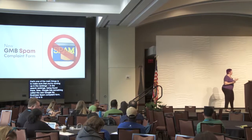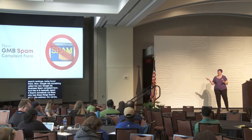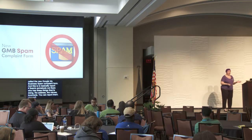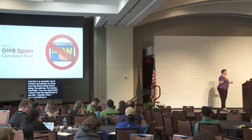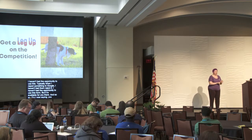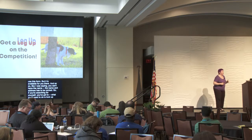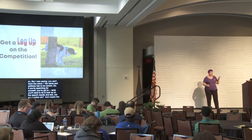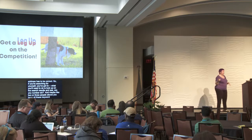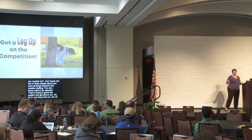Google has a New Google My Business Spam Complaint Form to report businesses doing things incorrectly — like wrong addresses or keyword/location stuffing in their names. If you're searching for yourself and see competitors two or three spots above you using keyword and location stuffing, those need to be reported. They're trying to game the system. Use the form to make sure you're working on a level playing field.